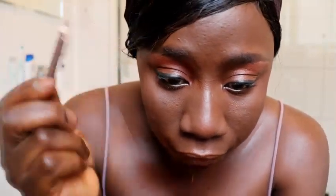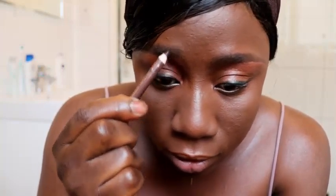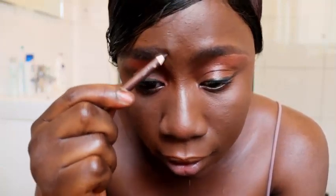Now I'm going to make my brow look prettier. I'm going to use this LA Girl brow filler to fill in my brows. I just like to apply a gentle touch on my eyebrow.